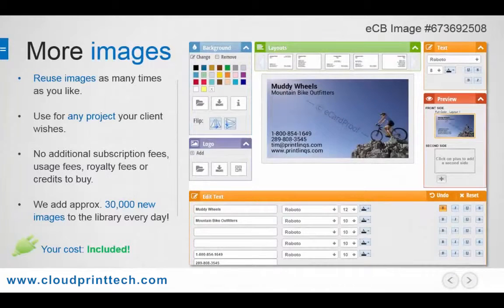And once again, these images are yours, so you can download and reuse them as many times as you like, and use them for any project your client wishes.